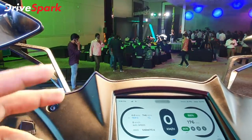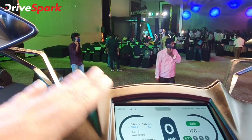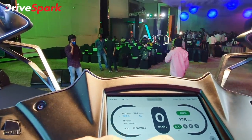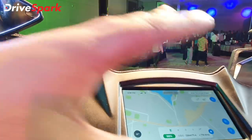The dashboard shows details regarding charge level, range, average speed, trip, and odometer — everything. The layout is very clean and you have easy access to maps and location navigation.